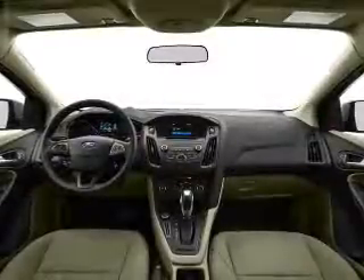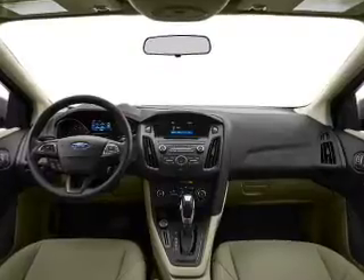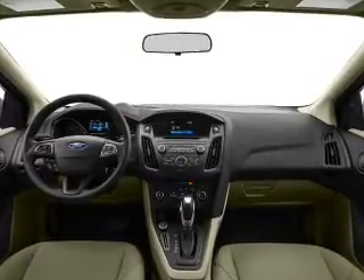Power windows, cruise control, Bluetooth wireless, an AM-FM stereo, a satellite radio, power mirrors, power steering. Call today to schedule a test drive.